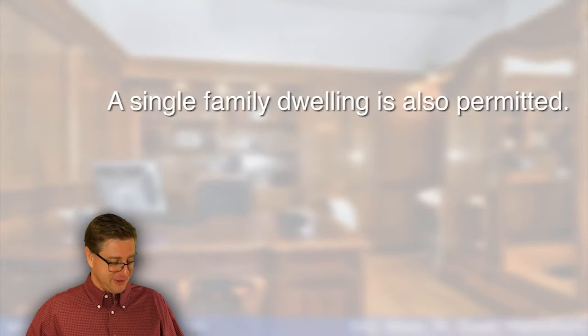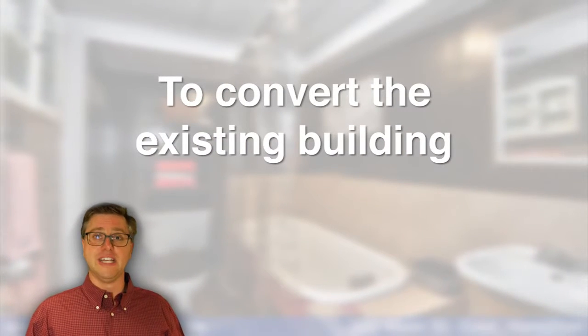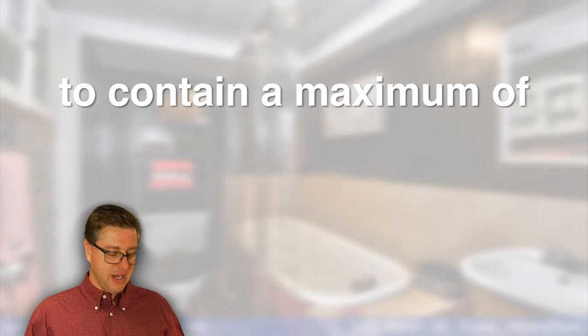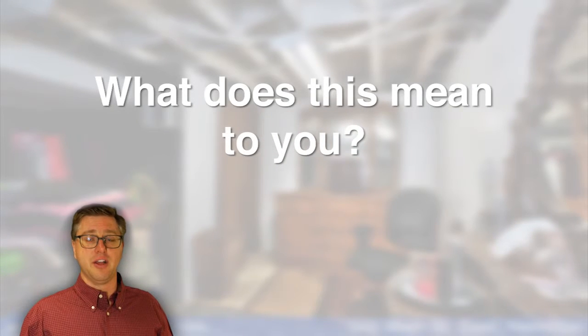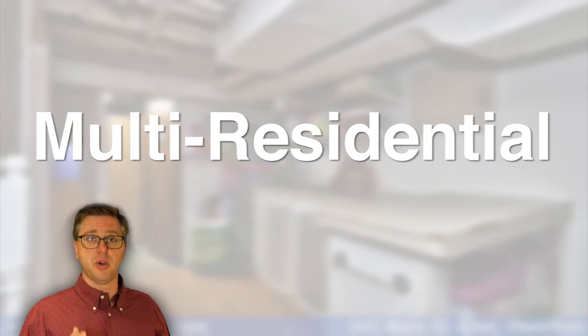And now, this is where it gets really interesting. Further, it reads that it may be possible, subject to compliance with zoning bylaws, to convert the existing building to contain a maximum of 10 dwelling units. What does this mean to you? That you can use this property for commercial, office, residential, or multi-residential.